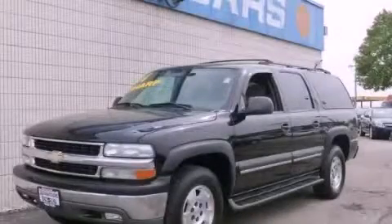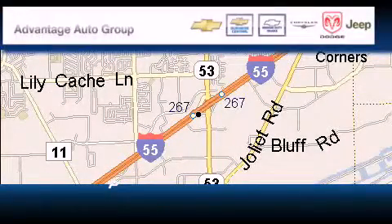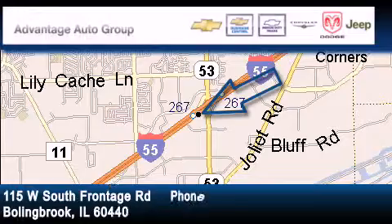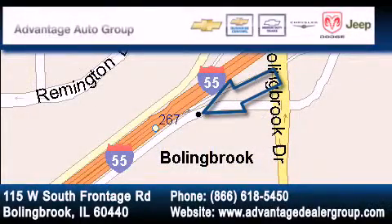Contact us today and schedule your opportunity to see this vehicle in person. Advantage Chevrolet Bolingbrook is located at 115 West South Frontage Road in Bolingbrook. Our goal is to exceed all of your expectations to ensure that you'll return for future visits.